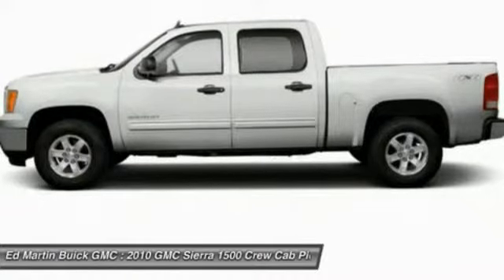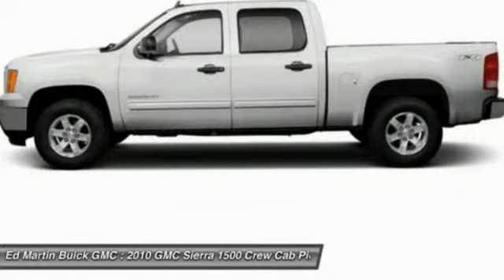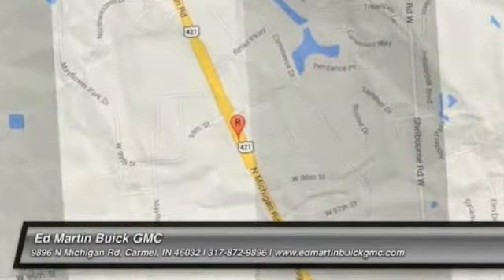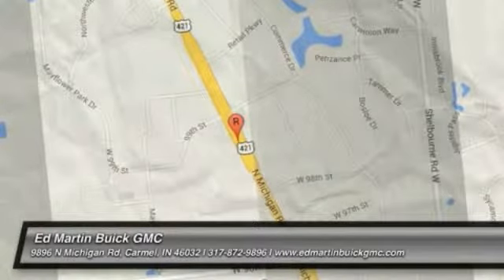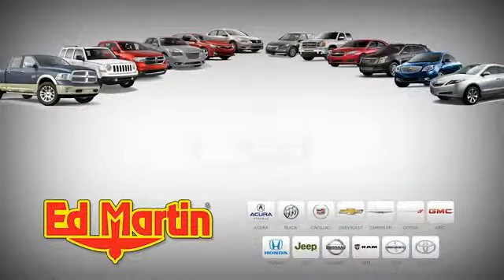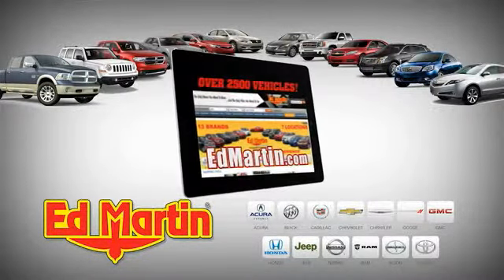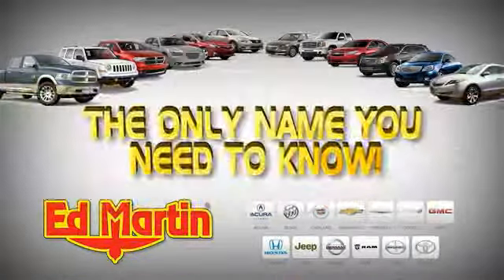Your new ride is just a phone call away. 7 locations, 13 brands, over 2,500 new and used vehicles online at EdMartin.com. Ed Martin is...